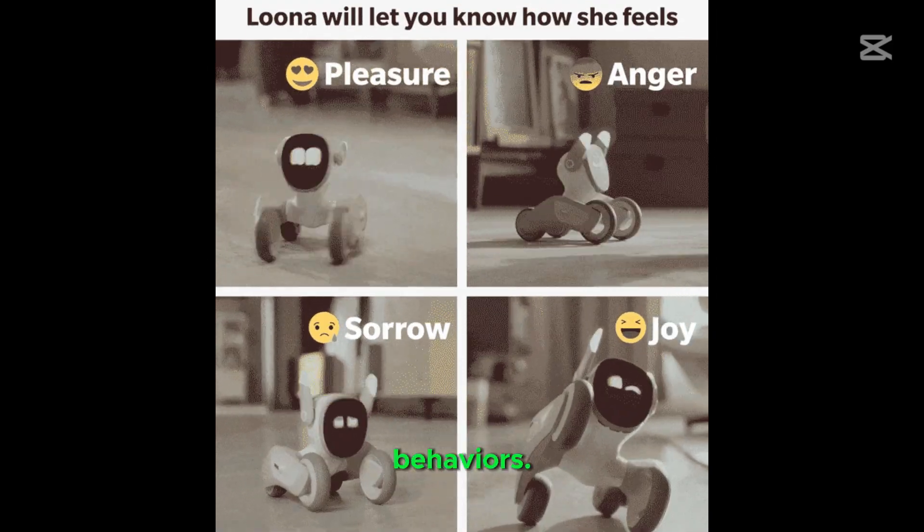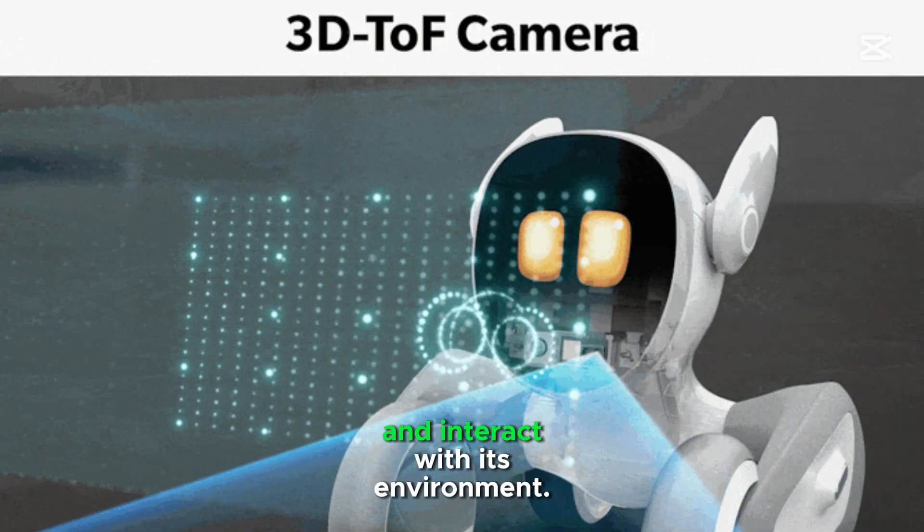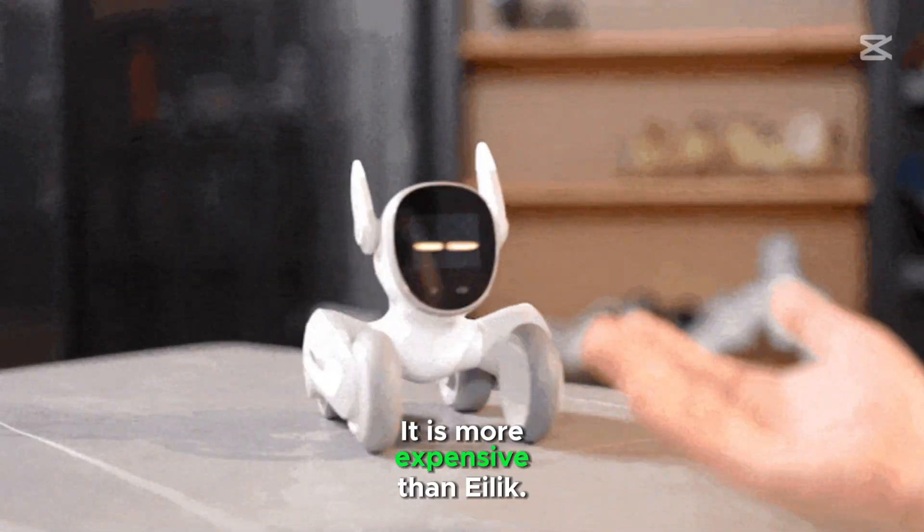Luna can play games and learn new behaviors. It uses cameras and sensors to explore and interact with its environment. It requires space to move around, and it is more expensive than Alec.